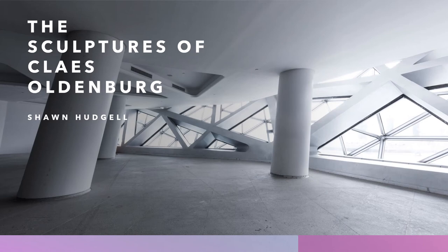Hello, students. I'd like to welcome you to this presentation of the Sculptures of Klaus Oldenburg. I know when you look at his name, you want to say Klaes or something like that, but we say his name is Klaus — Klaus Oldenburg. And Klaus was Swedish. So let's look at some of his work.